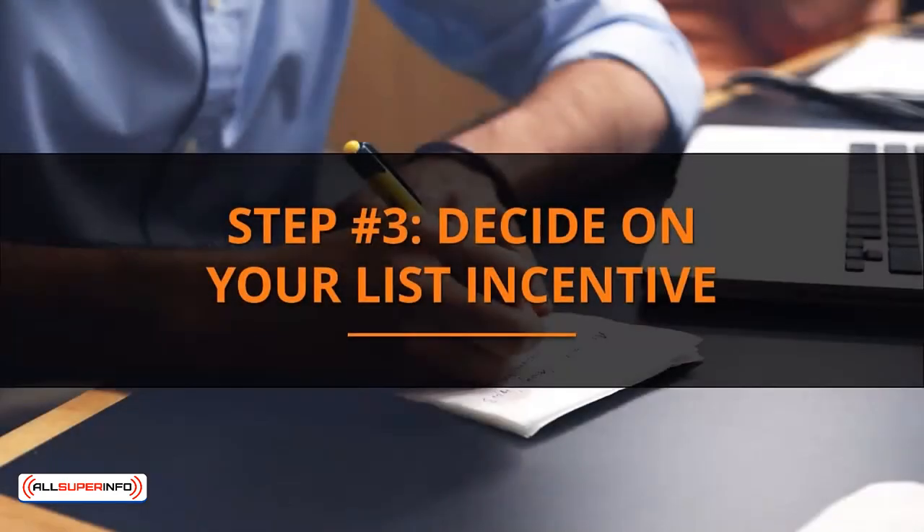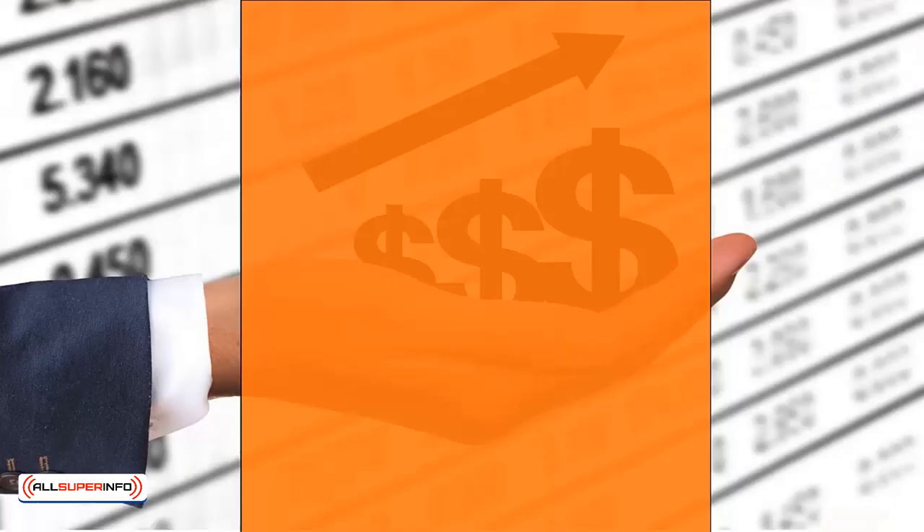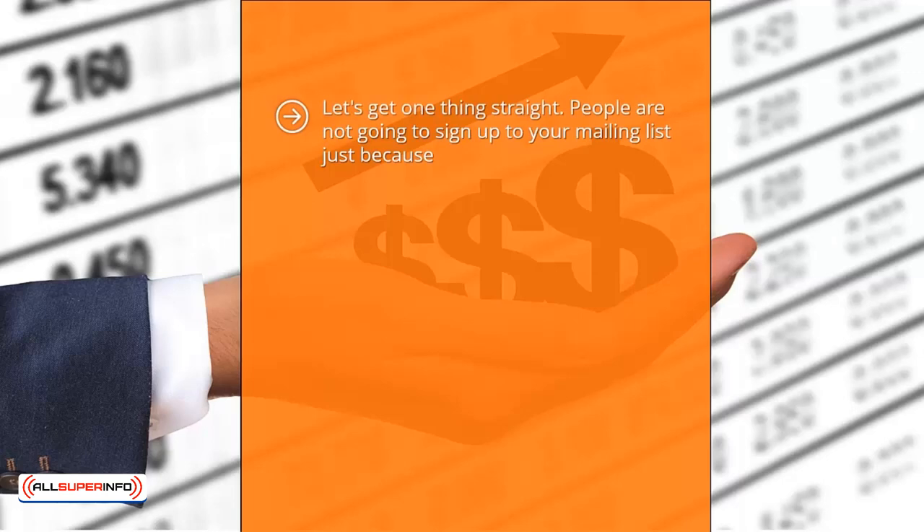Step number three: decide on your list incentive. Let's get one thing straight — people are not going to sign up to your mailing list just because. It is not like they don't have anything else better to do. You have to give them a compelling reason to sign up. There has to be something in it for them. This is where incentives come in. You're going to give away something for free that adds value to your potential list members' lives. They would look at these incentives as ethical bribes — you're bribing them to join your mailing list.